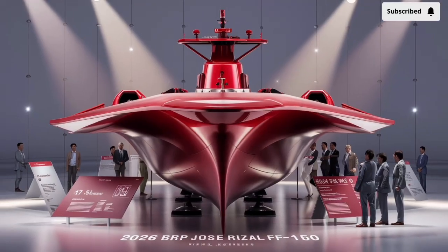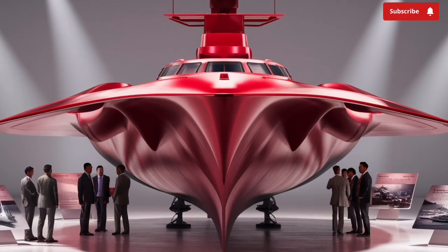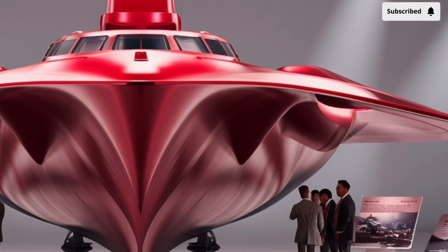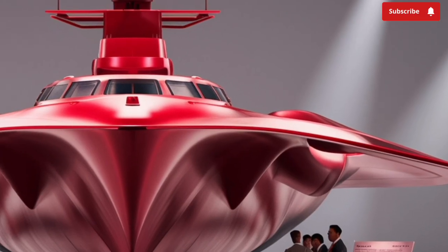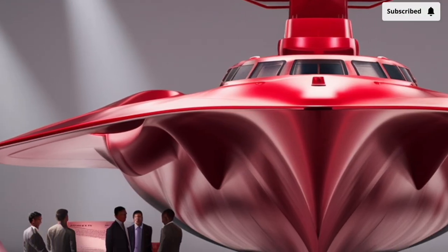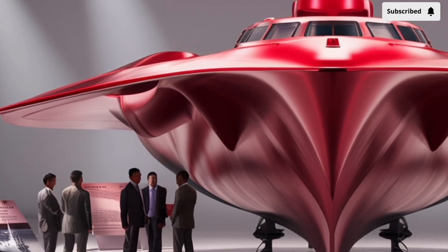This ship was designed and built by Hyundai Heavy Industries in South Korea, which is one of the world's leading shipbuilders. Delivered in 2020, it represents a giant leap forward for the Philippine Navy, which has historically relied on much older, hand-me-down ships from other countries. The BRP Jose Rizal is the first in her class, and she serves as the flagship of a new generation of vessels poised to modernize the entire Philippine naval force.